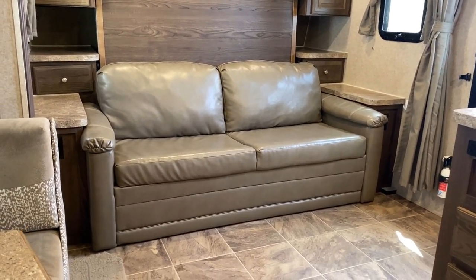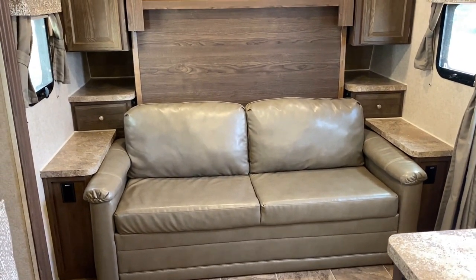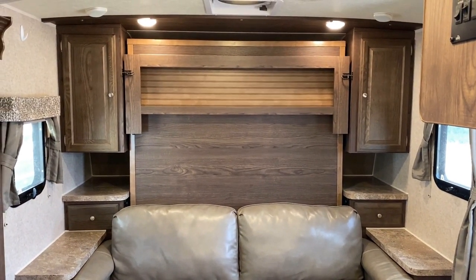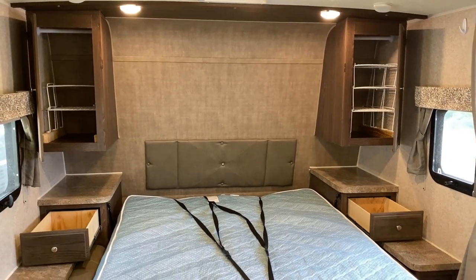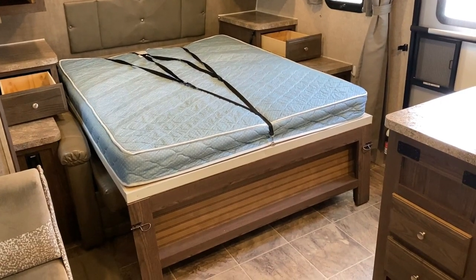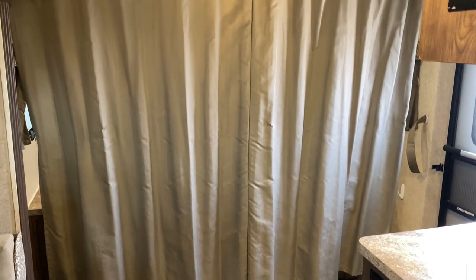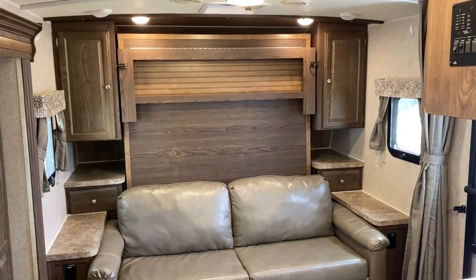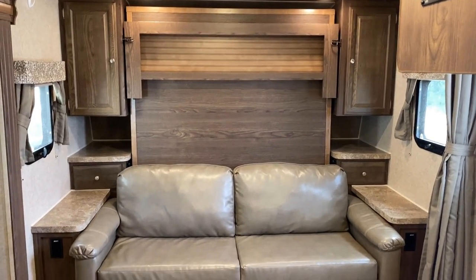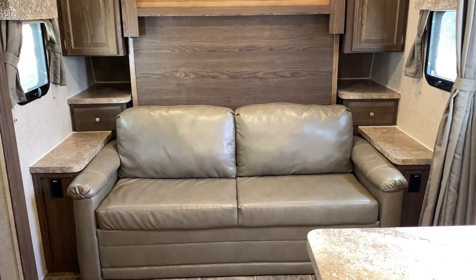What's cool about this floor plan is how it gives us the space and seating of a super slide without the length, weight, and cost of a super slide. The way they accomplish that is with this handy murphy bed system — it's a one-piece camp queen with a heated mattress that drops down. If you need privacy, you do have a privacy curtain you can pull across. That's the only hiccup on murphy beds — you give that up a little bit.